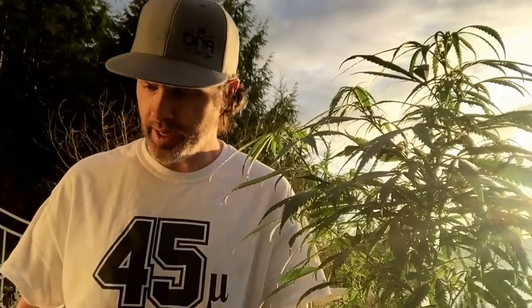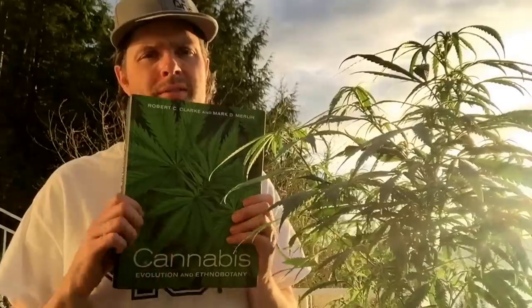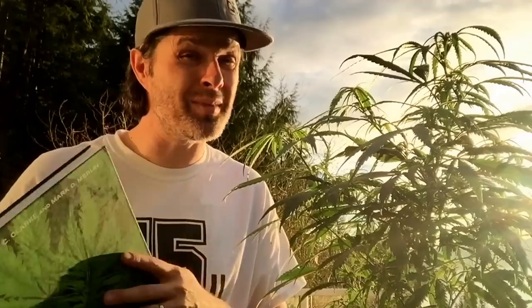Hey guys, welcome to Bubble Man's World. Today I just wanted to give a shout out to my good friend Robert Connell Clark, and I also wanted to thank Mark D. Merlin. Both Rob and Mark sent me a copy of the brand new Cannabis Evolution and Ethnobotany — a book these guys have been working on for approximately 17 years, if you can imagine.